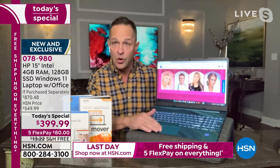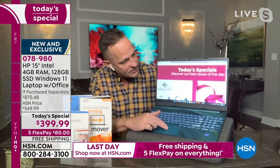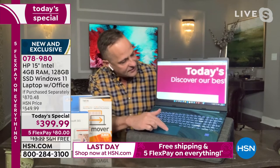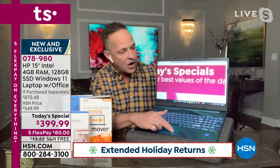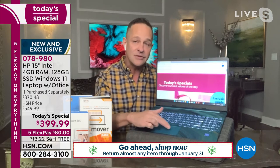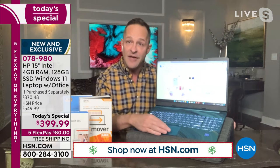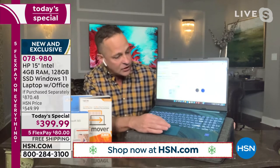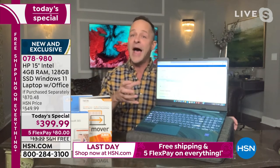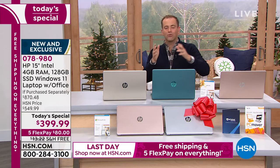Using that touchpad at the bottom, you can actually pinch and zoom — so on HSN.com you can zoom in to see items more clearly. It's kind of the next best thing to a touchscreen. This touchpad allows you to pinch, zoom, and expand in ways you weren't able to with a traditional mouse or older touchpad. It's all of these features that really make the difference.